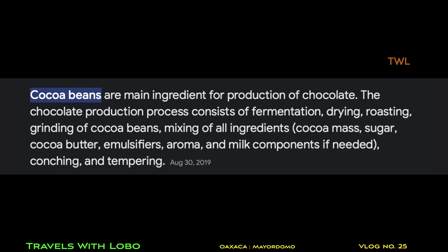Cacao beans are the main ingredient for the production of chocolate. The chocolate production process consists of fermentation, drying, roasting, and grinding of cacao beans, then mixing of all ingredients — cacao mass, sugar, cacao butter, emulsifiers, aroma, and milk components if needed — followed by conching and tempering, whatever that may be. So those are the main ingredients for the production of chocolate.